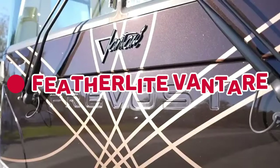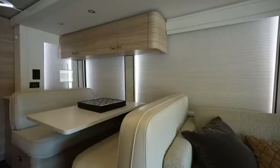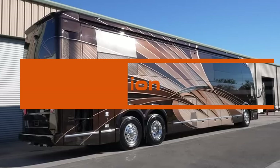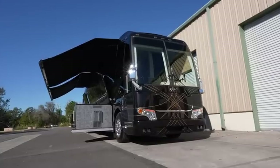In the runner-up position at number 2, we have the Featherlight Vantari Platinum Plus. With rare materials like Inca marble, copper, and pearlized Italian leather, it's a masterpiece on wheels. Priced at $2.5 million, it's a symbol of extravagance and sophistication.